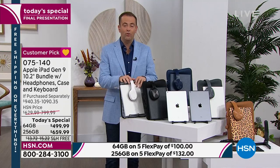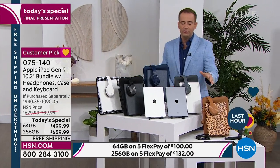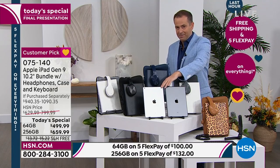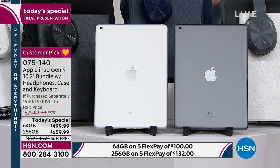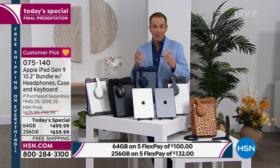Black is available, navy blue, silver gray, and leopard — also choose space gray or silver iPad. Ninth generation, latest version at a phenomenal price. $499.99 or $659.99, depending on which size memory you choose.